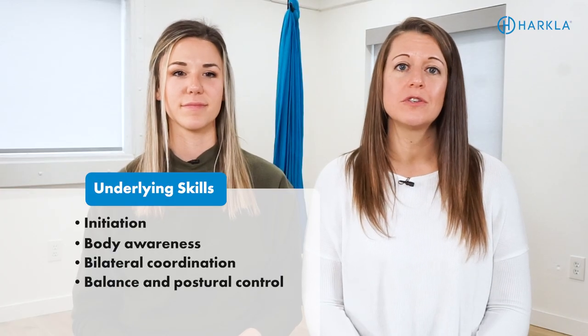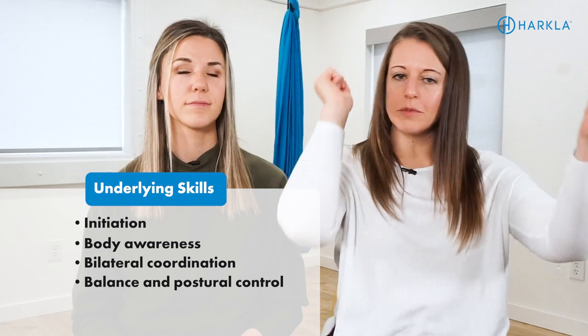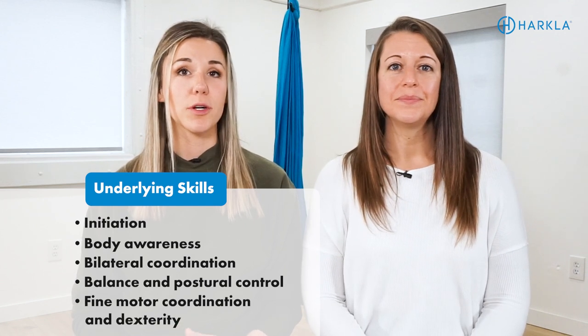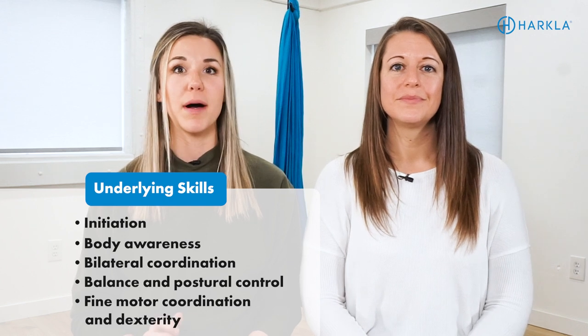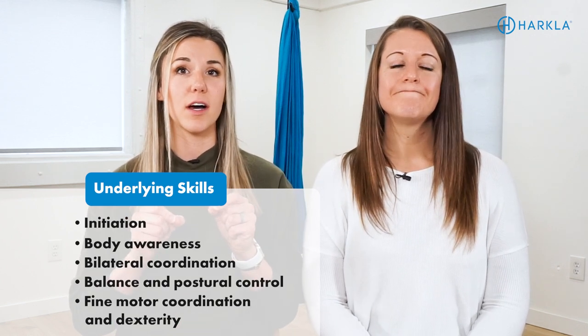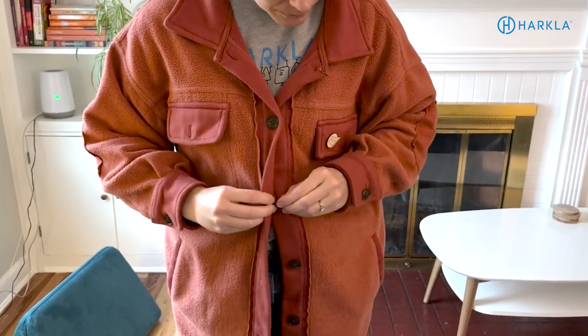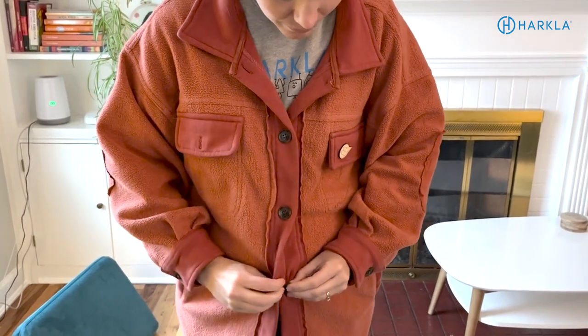The next one is balance and postural control — being able to keep your balance long enough to bend over and pick something up, or balance on one foot to put your sock on or put your leg through your pants hole. Also the strength and stability to remain standing while having your arms over your head, taking your shirt on and off. Because if there's decreased postural control in a child, they'll lose their balance even doing that. Then fine motor coordination and dexterity — buttoning, zipping, holding and pinching the sock, snapping shirts, snapping pants, opening buttons. All of those require good fine motor control.